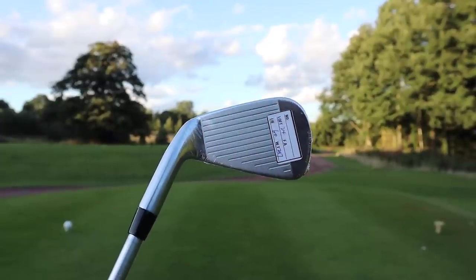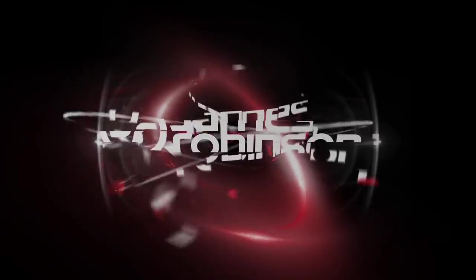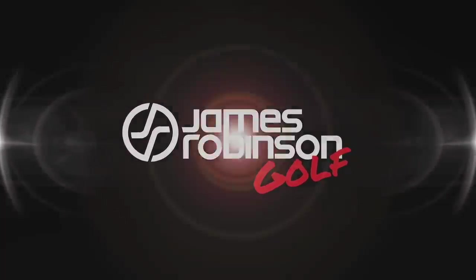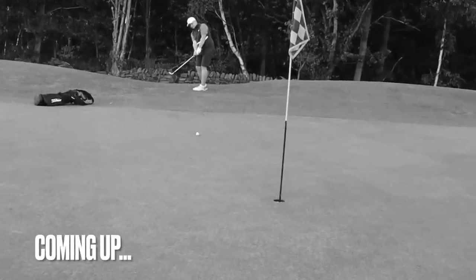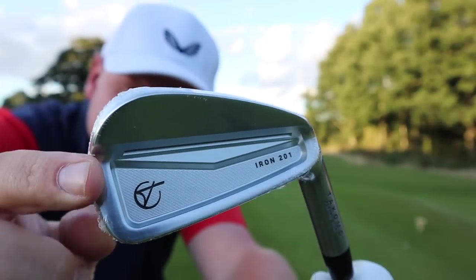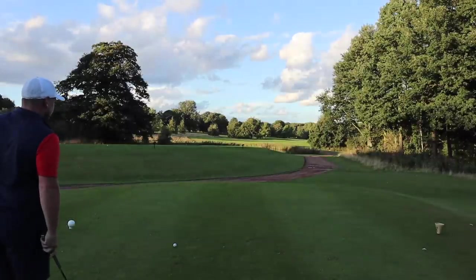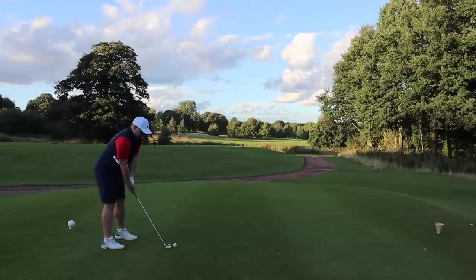I firmly believe 99% of golfers should use these irons. Let's do it, and let's do it now. You're not seeing things — we have covered this already this week, but these are that good. I had to test them on the golf course, and I'm going to get to the title as well, because I believe what I'm talking about here.